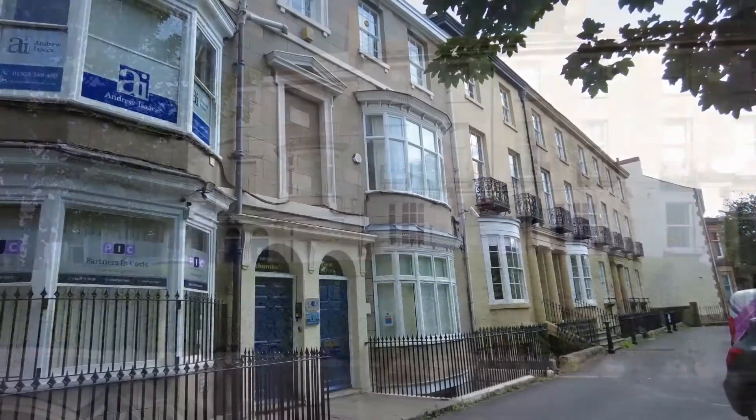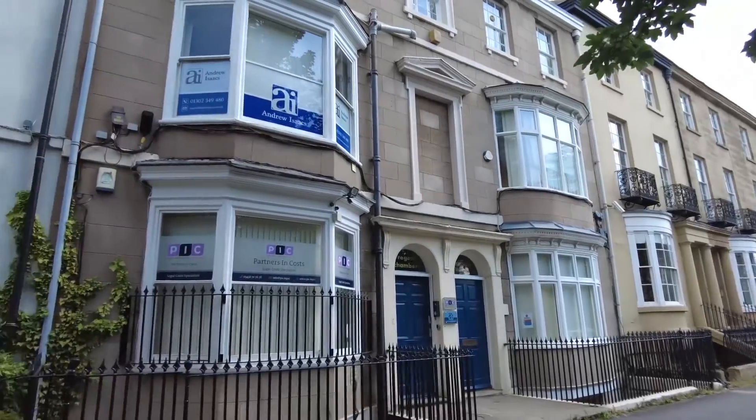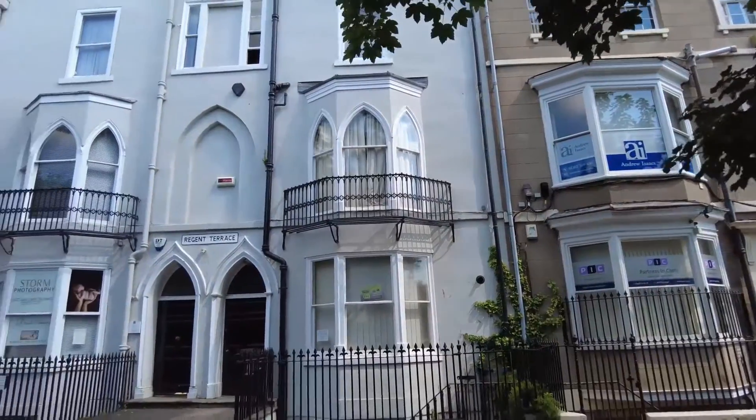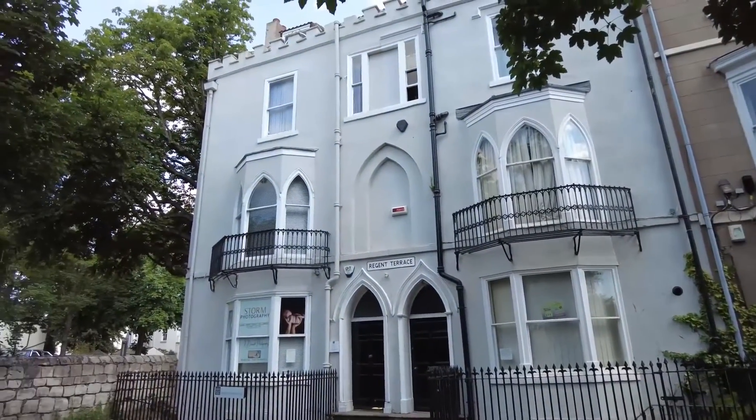Our featured building is number 6 Regent Terrace. When you have arrived, click on the next button at the foot of the page to view more information about Regent Terrace.